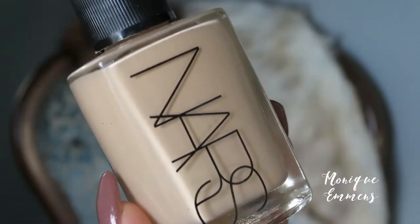For foundation I'm going to be taking the NARS Sheer Glow foundation, and I am currently in the shade Fiji. This foundation is gorgeous, especially if you're going to an event. It is very buildable but it still lets your skin shine through so it doesn't look too cakey — it just settles beautifully. To apply this I'm taking a damp beauty blender.